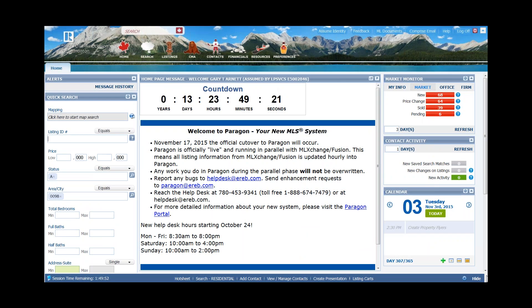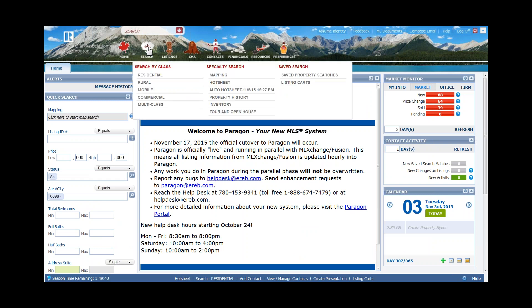Hi, welcome to Paragon. Let's come in and do the quick CMA first. To do the quick CMA, as mentioned in the PowerPoint, you want to do this based on a search. Click on residential, and please note that when you're doing a CMA, it's also available for rural, mobile, and commercial. Just know that inside Paragon, all the tools I'm going to show you are available in each of the different property classes available to you.